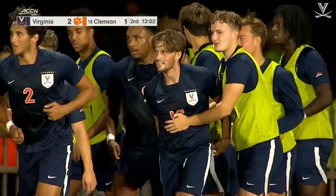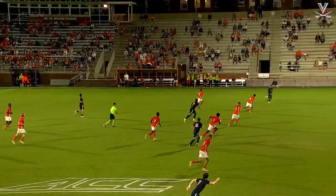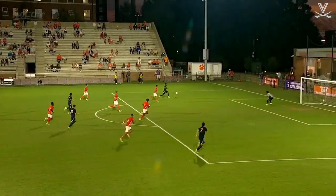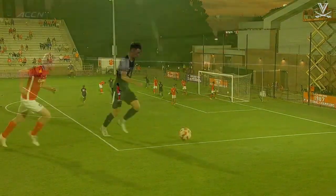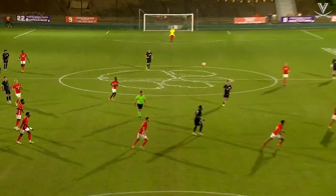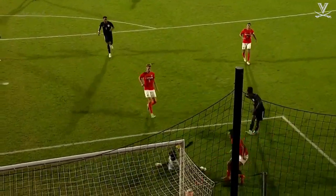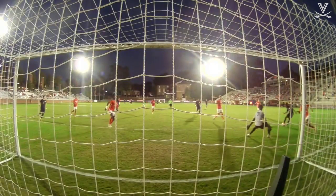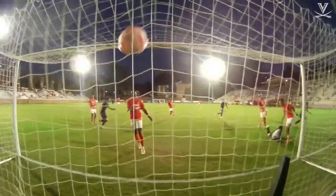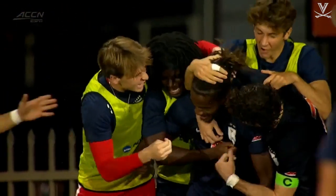Beauvoir looked like it was going to be blocked by a defender. He was trying to cut it back, and it fell to the defender's feet, but he cleared it with his back foot right back to Beauvoir. That's just unfortunate on Montana — he does everything right, but it was just unlucky to end right back at Beauvoir.